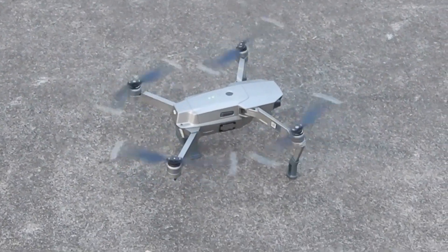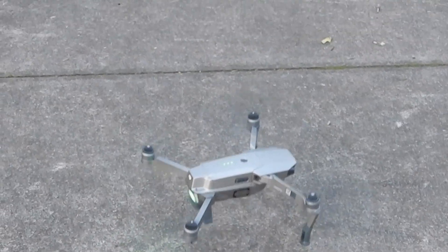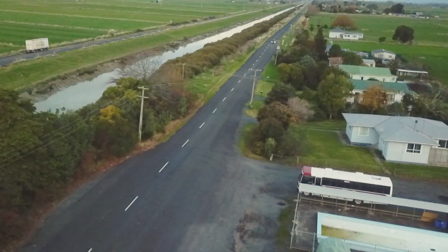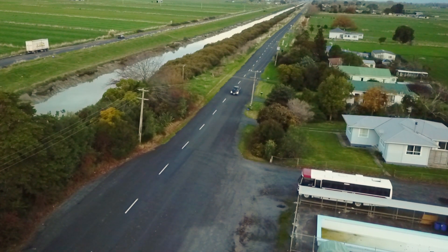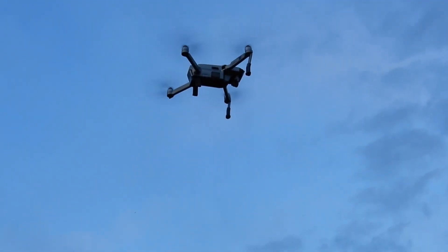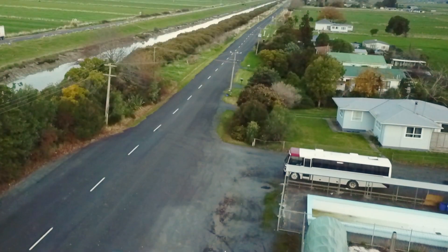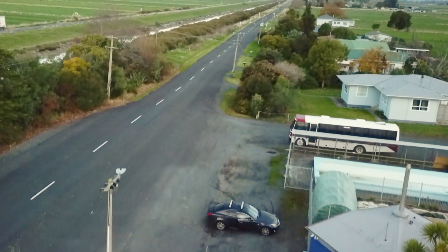We decided to fly our drone up so you can see the canal and both Canal West and Canal East roads. Roger was asked what would have happened had he run into the canal, and he replied, 'That might have been a problem.' After the event, Roger admitted it might not have been his smartest idea.